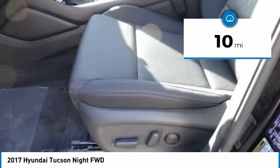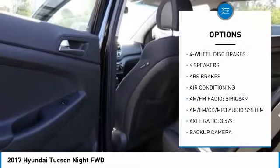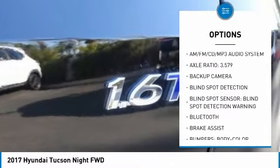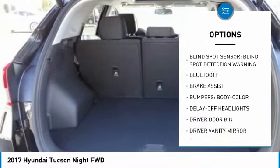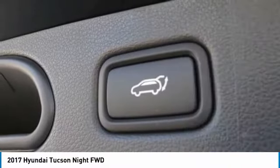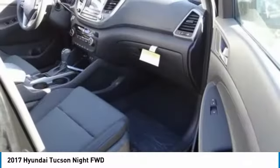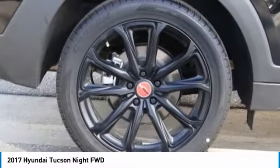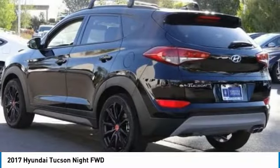This vehicle has less than one hundred miles. Here are some of this vehicle's great options: traction control, power lift gate, panoramic sunroof, Bluetooth, dual airbags, air conditioning, backup camera, power steering, AM/FM stereo with CD player, and four-wheel disc brakes. If you like it online, you'll love it in your driveway — take it for a spin today.